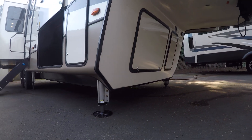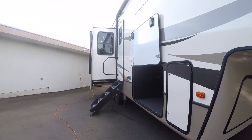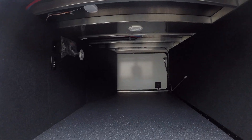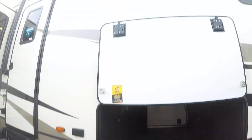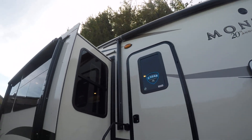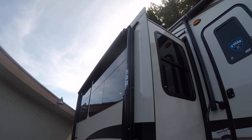Six jacks on this unit with auto leveling — you simply push a button, walk away, and it levels itself out. Giant basement with aluminum frame construction visible inside. There are even TV hookups in here if you want to have your television outside under the big awning with outside speakers. There's another awning over the slide out, so you can have a double awning front porch party.